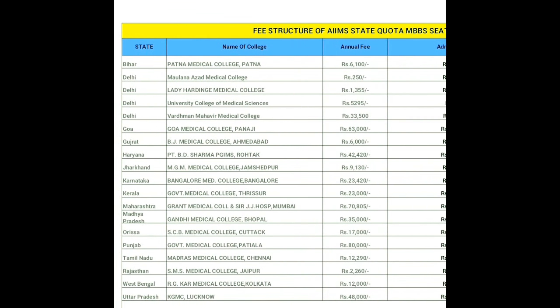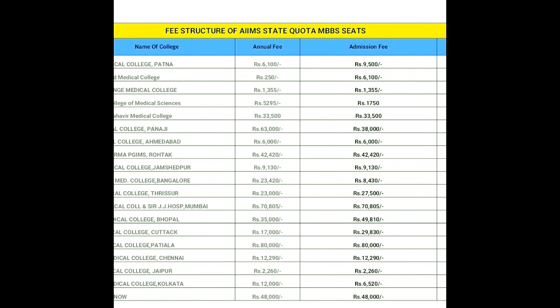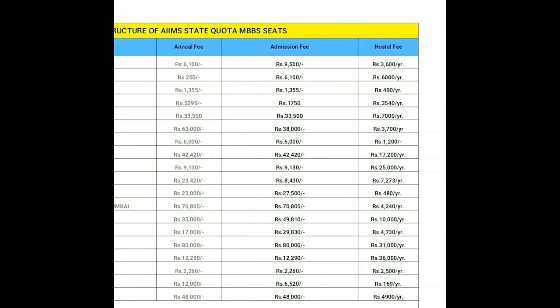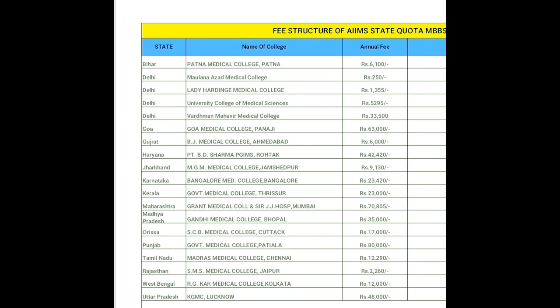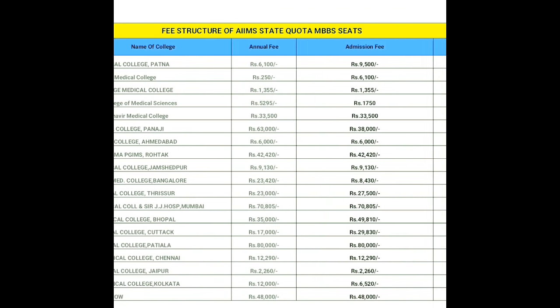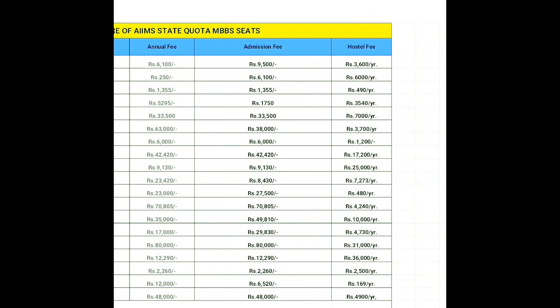Next, Delhi Lady Hardinge Medical College — the annual fees will be 1,355 and the admission fees is also 1,355. Hostel fees, as you can see on the screen, is 499. For Delhi University College of Medical Sciences, the annual fees will be around 5,295, admission fees will be 1,750, and hostel fees will be 3,450.